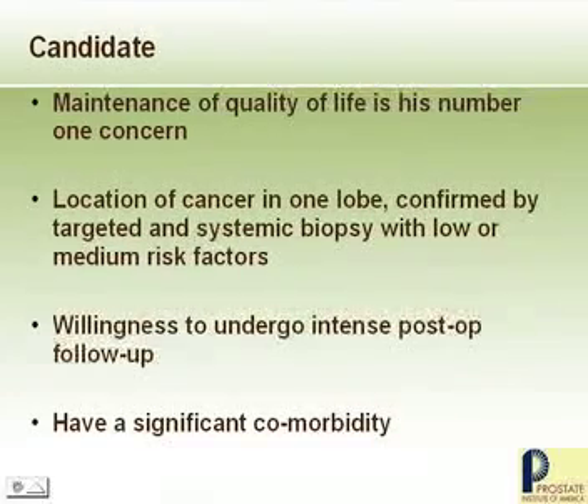The candidate for this treatment would be somebody who wants to maintain his quality of life and isn't willing to risk the issues of erectile dysfunction or urinary control problems. The cancer is localized in small volume, and you have to have a fairly rigorous follow-up study.